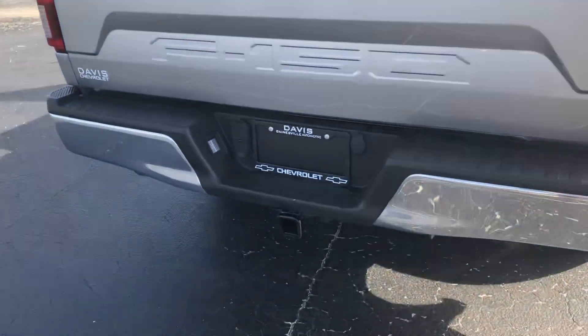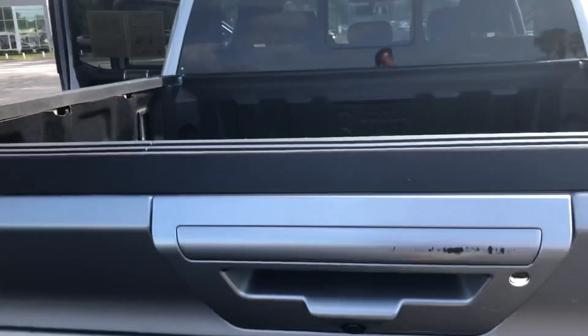Coming around to the back, you can see we were already set up to tow. This truck does have the drop-in bed liner and the backup camera.